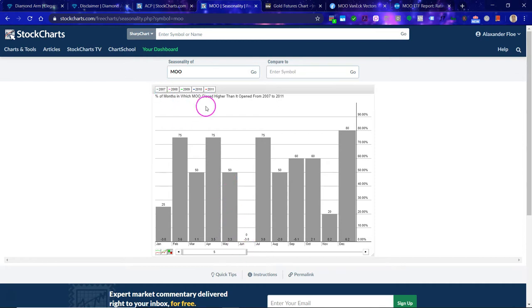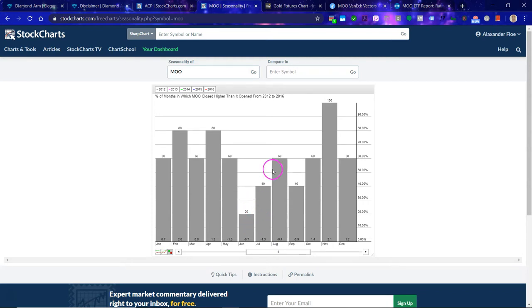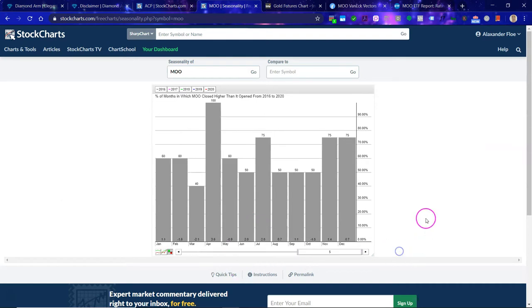Let's look a bit at the seasonality. We are currently in May. Looking at June — between 2007 and 2011 was a rough time for the markets — you can see that June was the weakest month. However, July was one of the strongest months. After 2011, again June is a weak month, but from July to August you see an upward trend. That's interesting. Looking at 2016 to 2020, July again tends to be a strong month for MOO, meaning the percentage of months in which MOO closed higher than it opened is notably high in July.